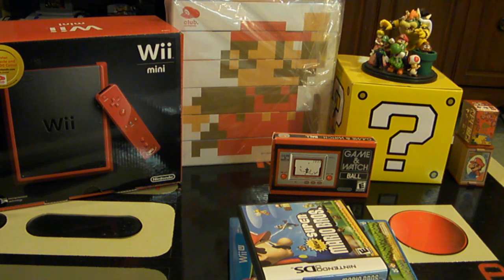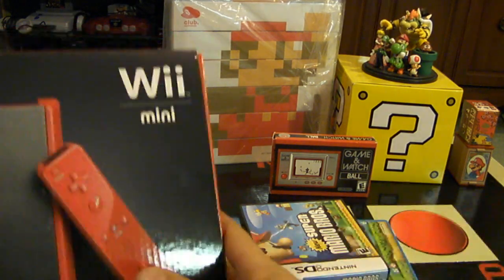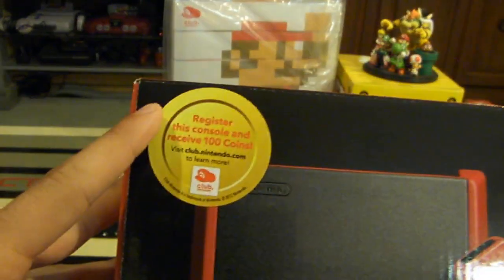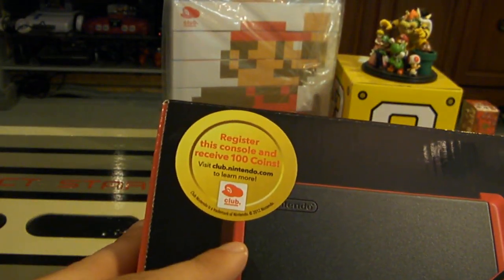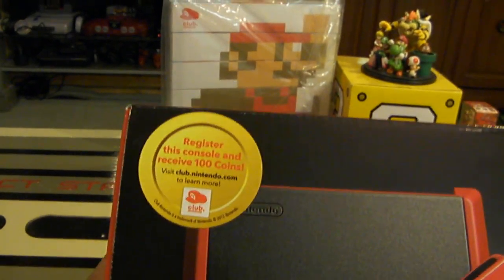This may sound like a lot of points, but keep in mind if you buy a console you can register that too. For example, you can register this console — it's $99 — for 100 coins. If you download games and link your account to Club Nintendo, you can also register those.